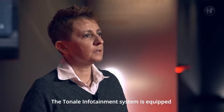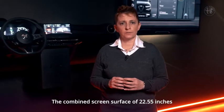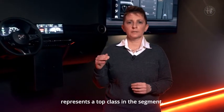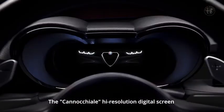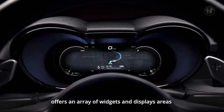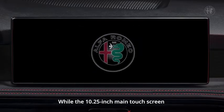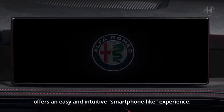The Tonale infotainment system is equipped as standard with two large full TFT displays. The combined screen surface of 22.55 inches represents a top class in the segment. The Canocchiale high-resolution digital screen offers an array of widgets and display areas that can easily be configured by the driver, while the 10.25-inch main touchscreen offers an easy and intuitive smartphone-like experience.